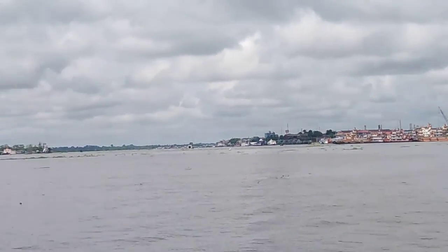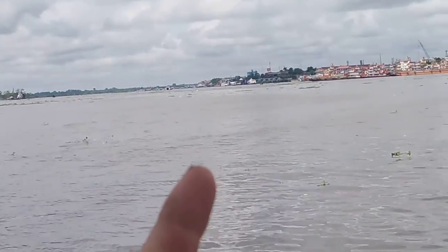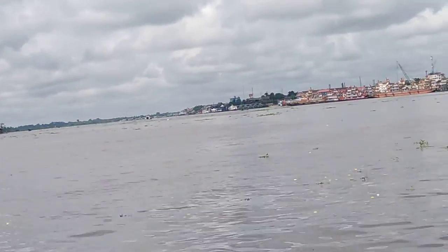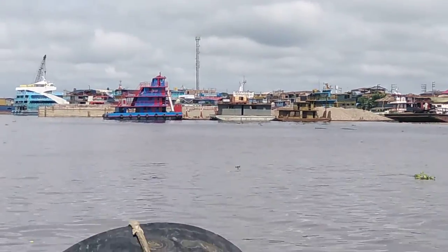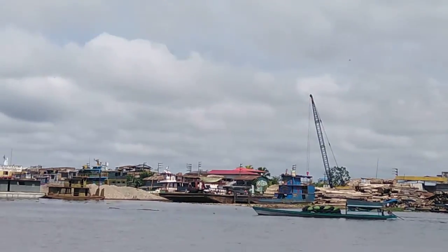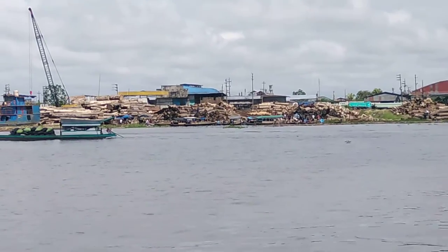There it is, the Bay of Itaya. This is where the Itaya River comes out, and there's a big bay right in front of downtown Iquitos — or the city centre, for my British, Australian, and South African mates.